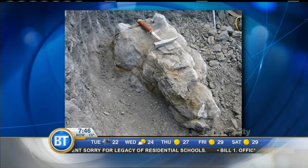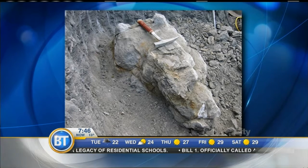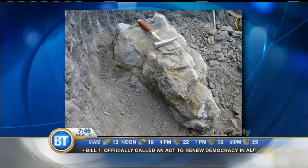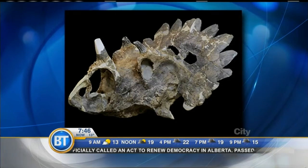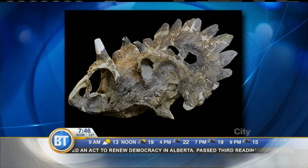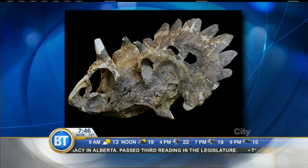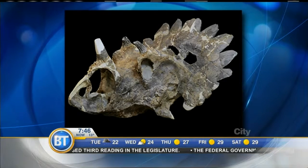We're seeing some pictures here of the site. It took ten days between three people to excavate Hellboy. Following that, we helicoptered it out, got it back to the museum, and it took almost two years to get the rock away from the specimen — that's the longest part.